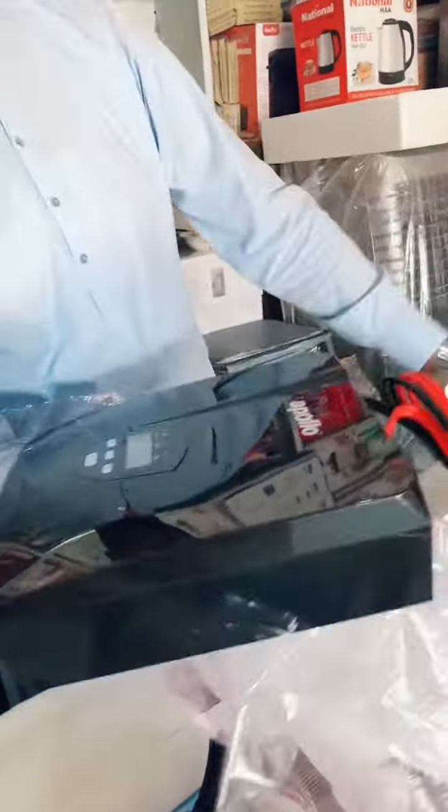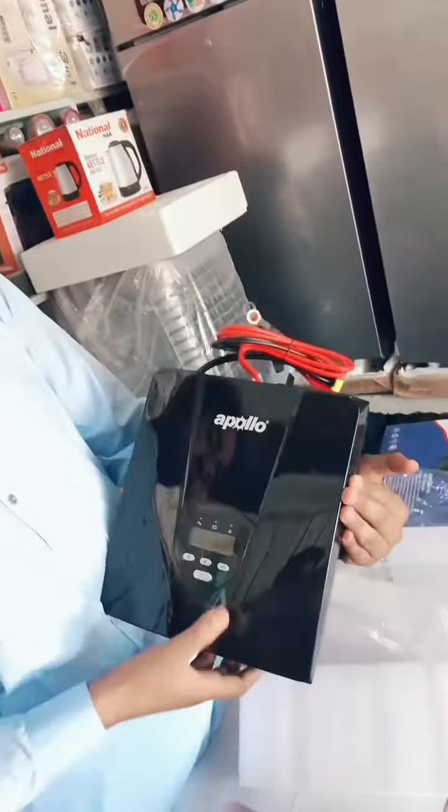This is Apollo company's home inverter. In the features, let's say that if you have a model, it's 900V — this is the model.